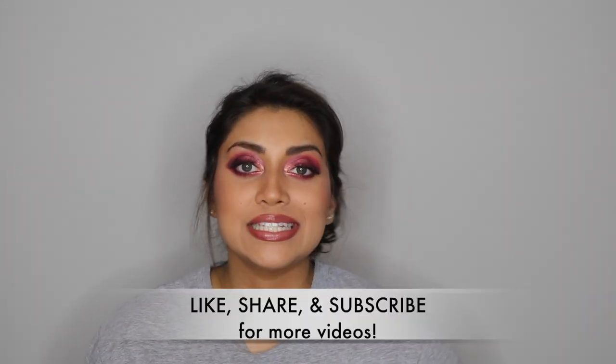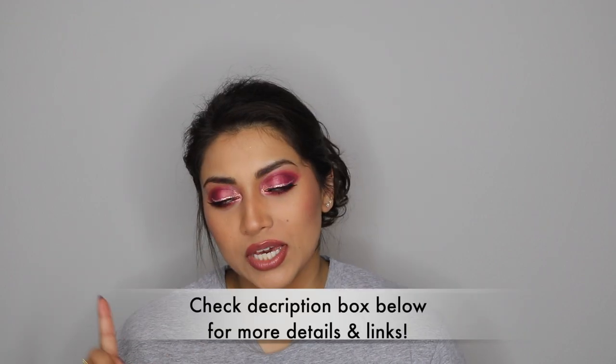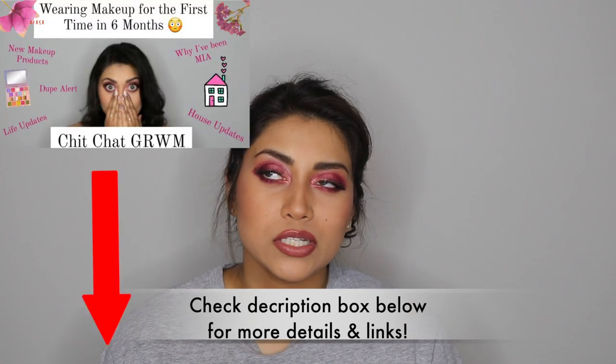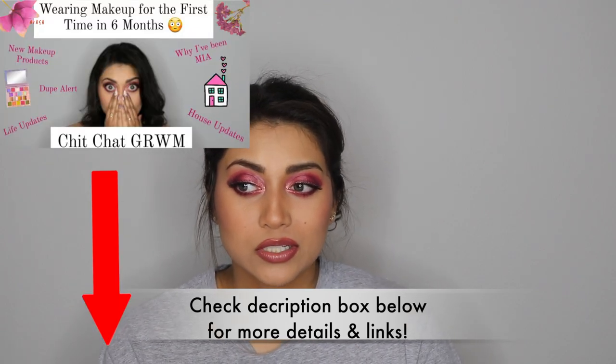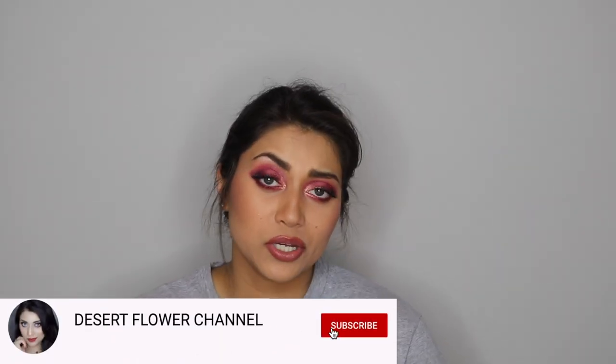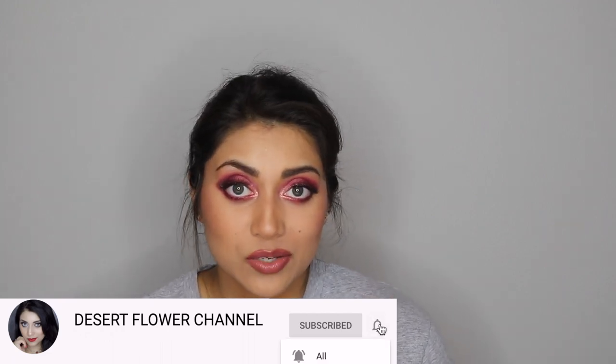Hello my lovelies and welcome back to my channel. I have decided to film a declutter for you guys. If you're interested in this makeup look by the way, I have filmed it for you guys. Make sure to subscribe and click that notification bell so you're notified when that video pops up.